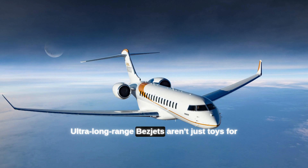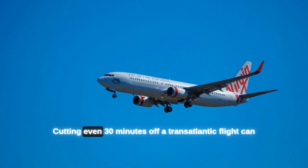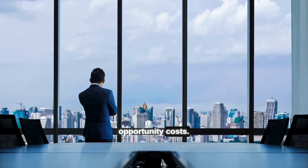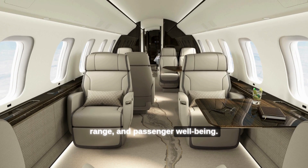Ultra-long-range bizjets aren't just toys for billionaires — they're tools for global connectivity. Cutting even 30 minutes off a transatlantic flight can save executives hundreds of thousands in labor and opportunity costs. Today's contenders compete on three fronts: speed, range, and passenger well-being.